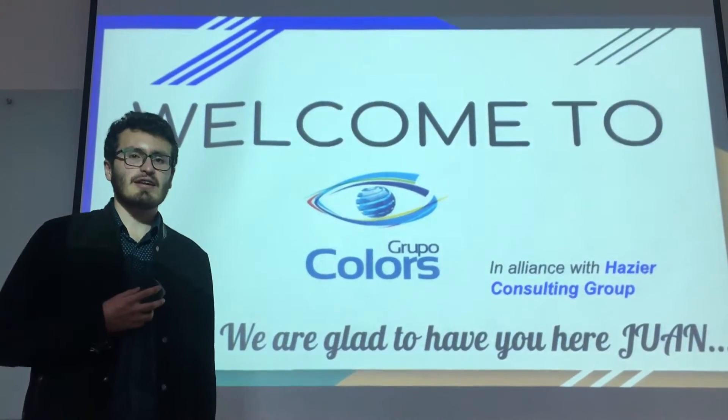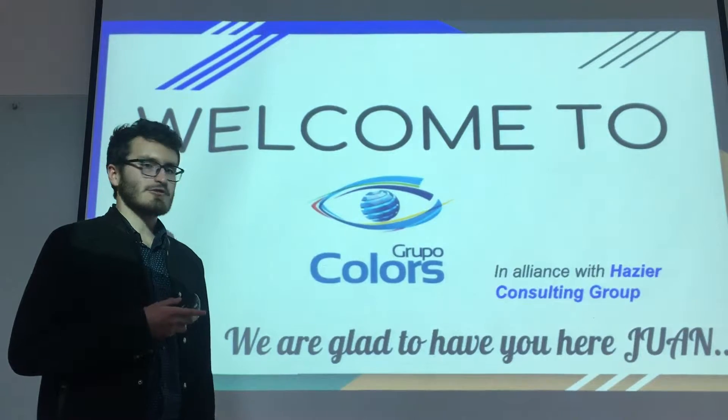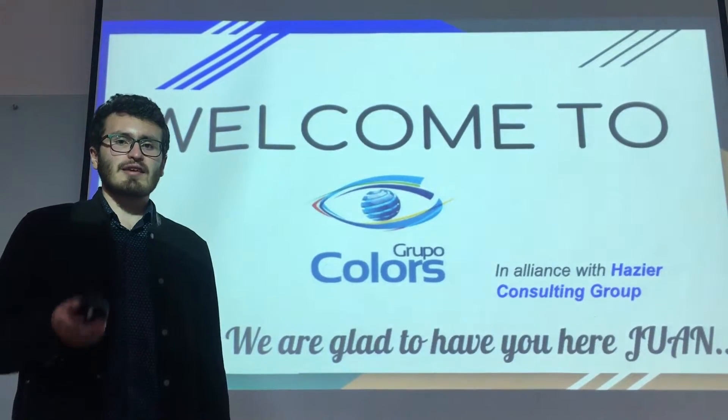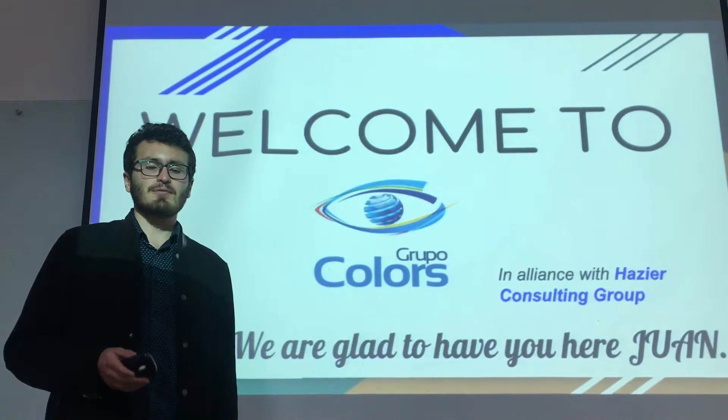Hello, my name is Manuel Vargas. I am the general manager of Group of Colors. I have invited Asia Consulting Group because I wanted to explain to the new operation manager, Juan Marenco, about the capacity of the warehouse processes to improve it.